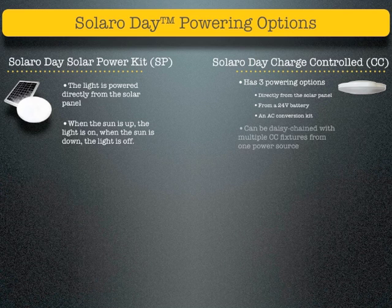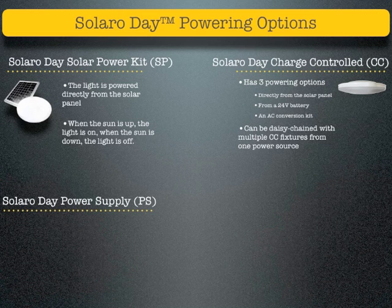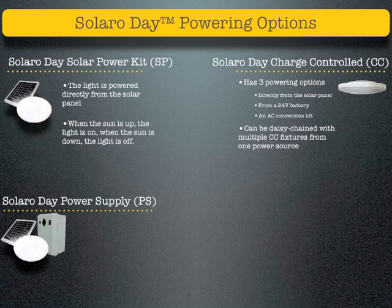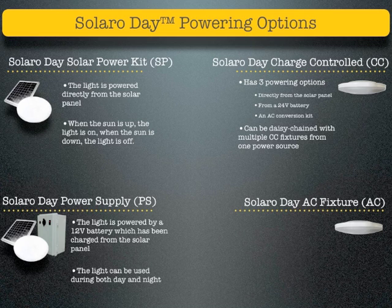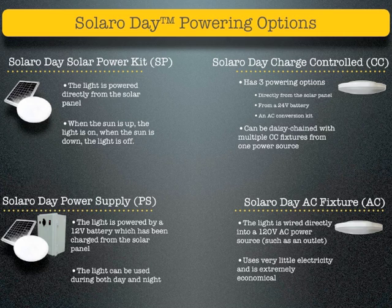Solaro Day Power Supply: the light is powered by a 12-volt battery which has been charged from the solar panel. The light can be used during both day and night. The Solaro Day AC fixture: the light is wired directly into a 120-volt AC power source, such as an outlet. It uses very little electricity and is extremely economical.